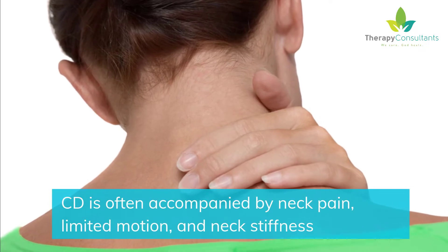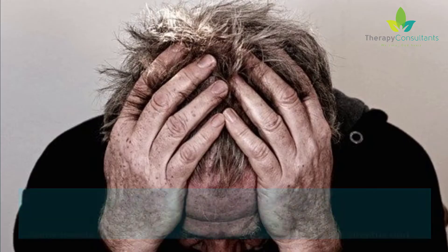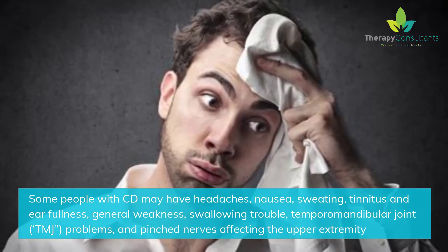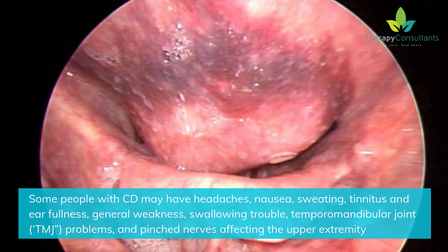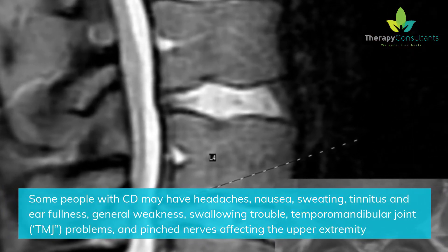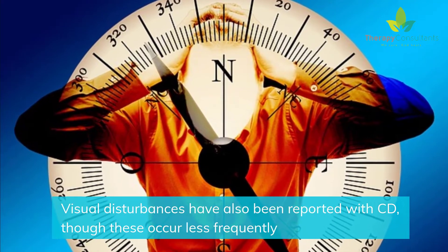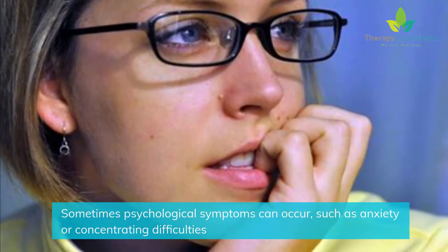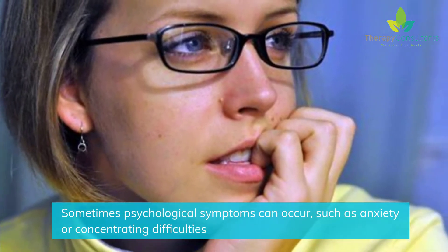CD is often accompanied by neck pain, limited motion, and neck stiffness. Some people with CD may also have headaches, nausea, sweating, tinnitus and ear fullness, general weakness, swallowing trouble, temporomandibular joint (TMJ) problems, and pinched nerves affecting the upper extremity. Visual disturbances have also been reported with CD, though these occur less frequently. Sometimes psychological symptoms can occur, such as anxiety or concentrating difficulties.